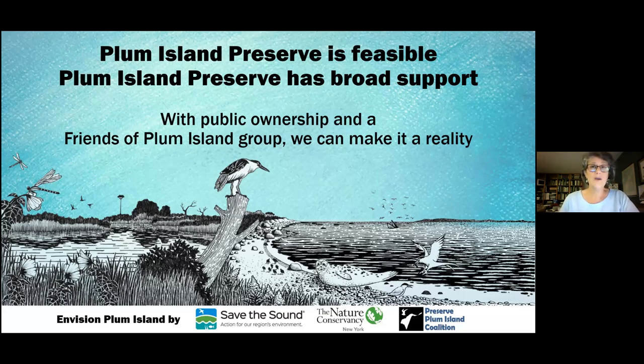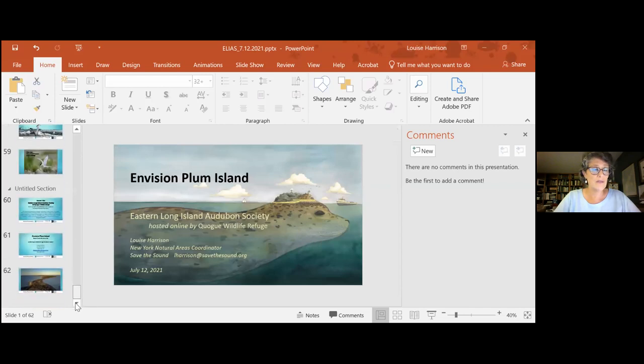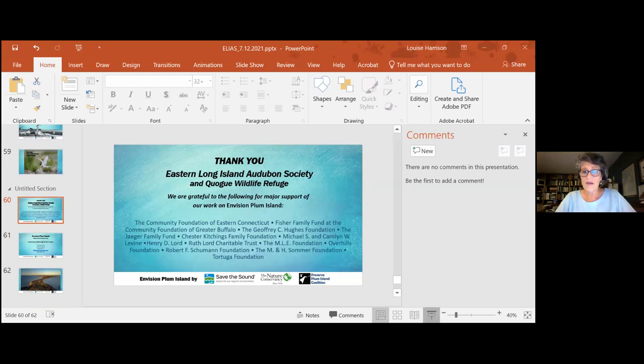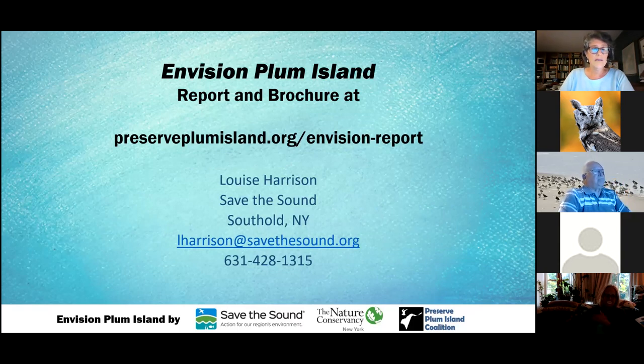We think that Plum Island Preserve is feasible. We know it has broad support — we don't know of anybody who doesn't want to preserve Plum Island. We believe the concept plan has broad support, and that with public ownership and a Friends of Plum Island group, we can make it a reality. We're asking you to help bring Plum Island Preserve in for a landing. Thank you for listening and I'm open for questions.